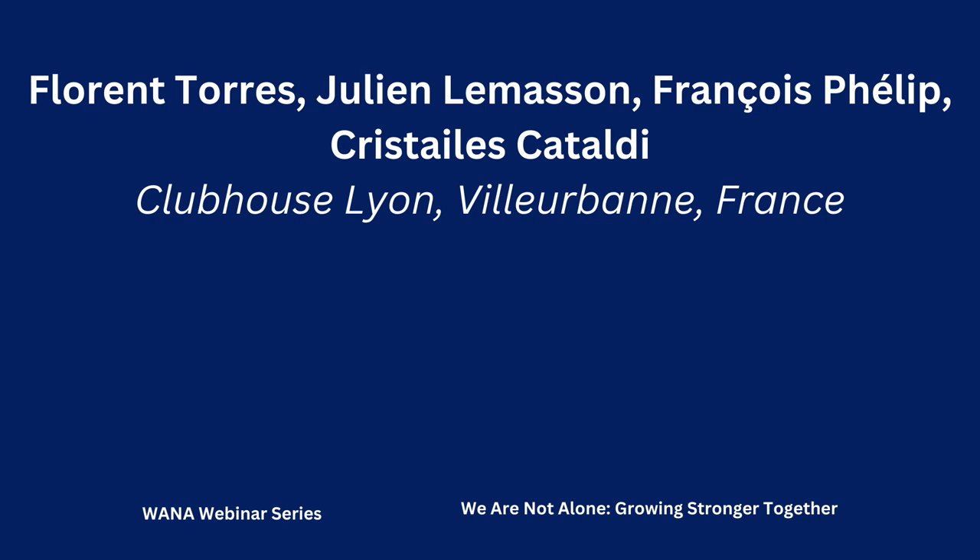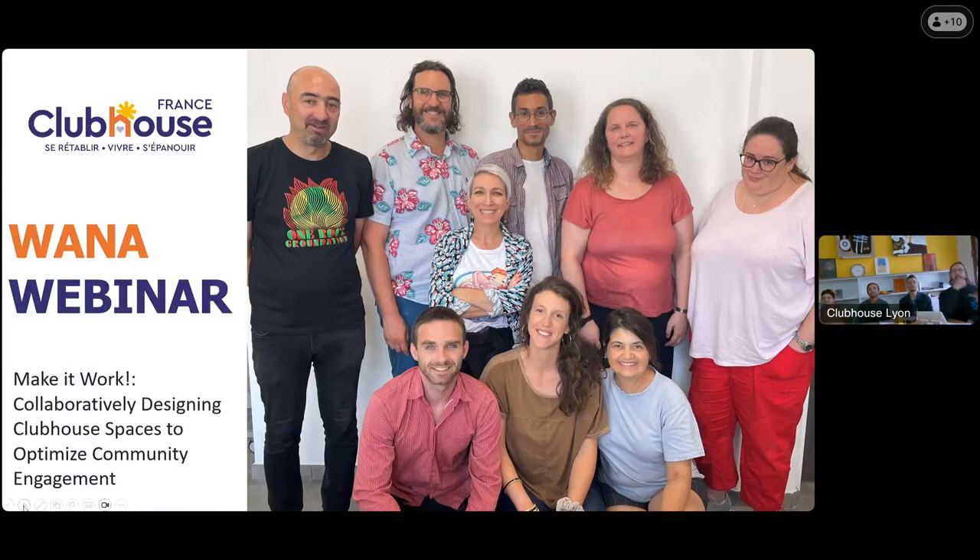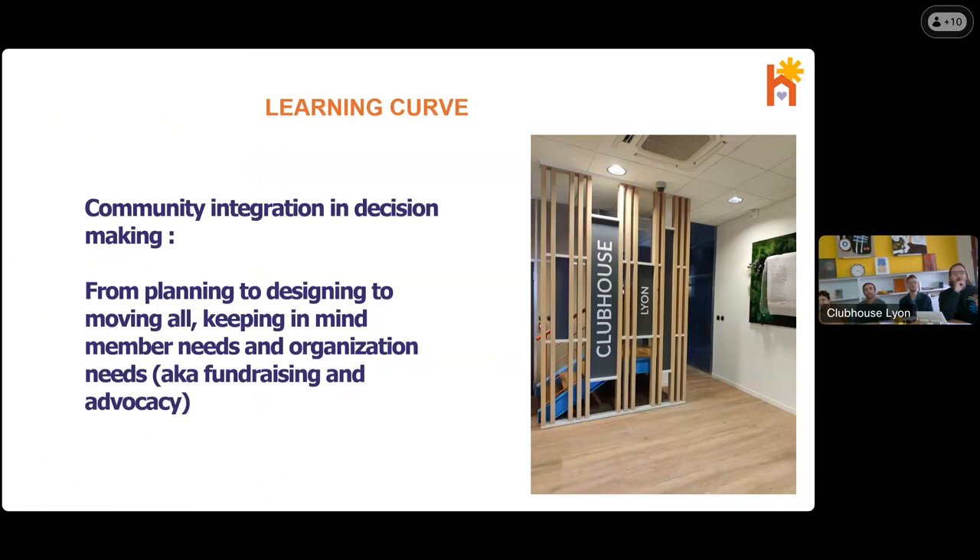Thank you all. Next up — thank you very much, folks at Gateway — we'll move right along to Clubhouse Lyon so they can share their story of collaboratively designing space. Hello, everyone — really happy to see you today. I'm here with Christelle, Florent, Julian, and I am François, and we come from Clubhouse Lyon in France. We are six years old and we moved into a new place in March 2023. We will share with you today about the process we went through — from planning to designing to moving — keeping in mind all the member needs and organizational needs.